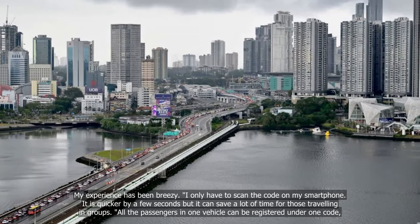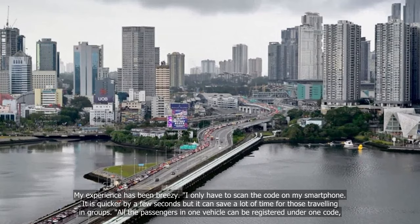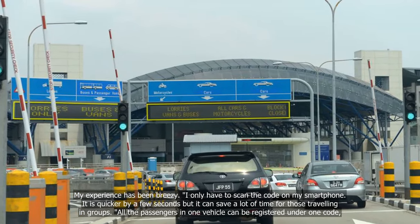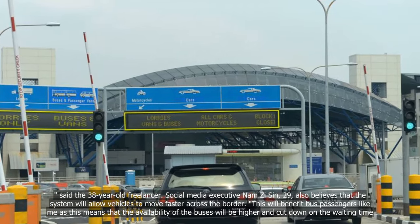It is quicker by a few seconds, but it can save a lot of time for those travelling in groups. All the passengers in one vehicle can be registered under one code, said the 38-year-old freelancer.